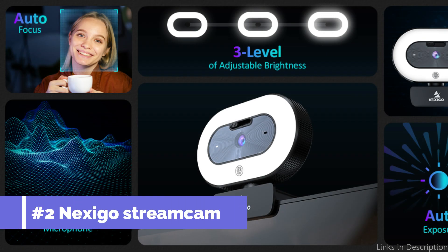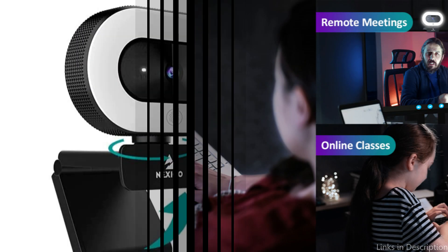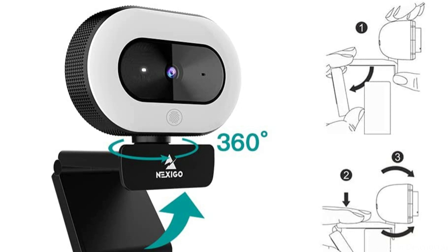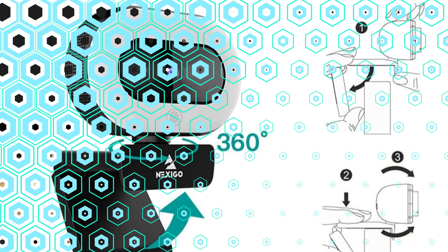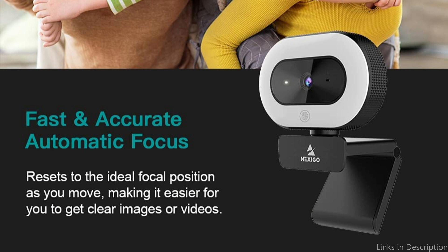On number two, we have the Nexigo Streamcam N930E webcam. The Nexigo Streamcam N930E is a terrific option for your Mac Studio if you're searching for a high-quality webcam that provides superb video and audio quality. The 1080p full HD camera on this webcam produces clear, detailed video, making it ideal for video conferencing, live streaming, and video recording.